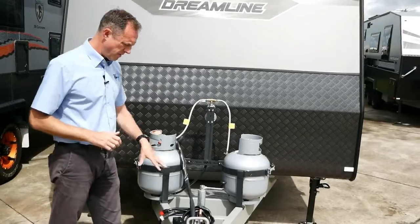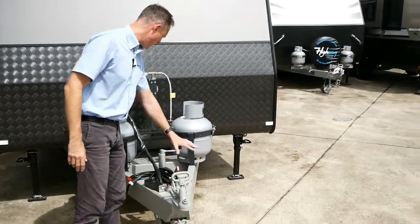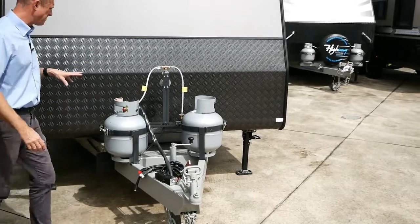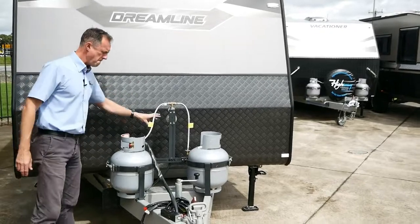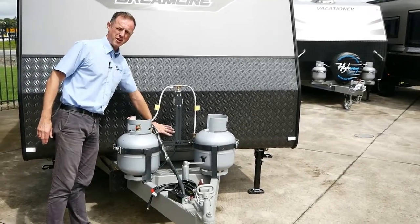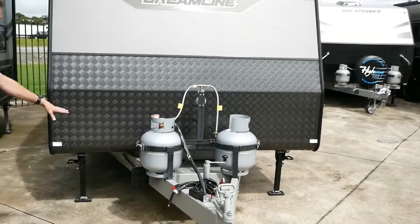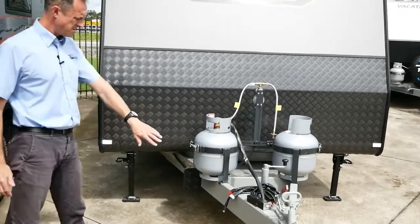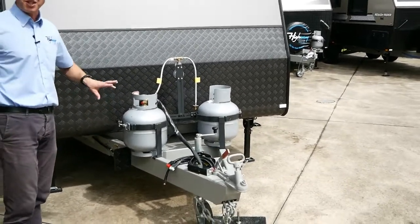We've got a breakaway system, a standard 50mm ball, a handbrake and jockey wheel. Two nine-kilo gas bottles with a regulator so you can switch between which gas bottle you're using. We've got mesh on the A-frame, really handy for storing stuff while you're parked up. We've also got a tap and a protector, and we're using a six-inch A-frame which is part of a G&S chassis.